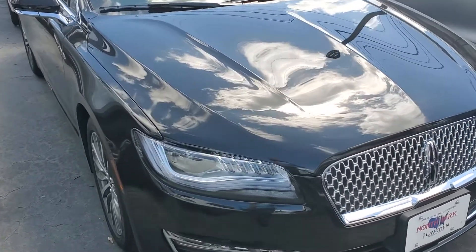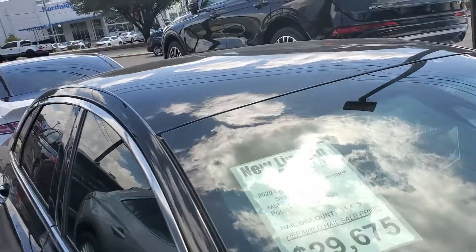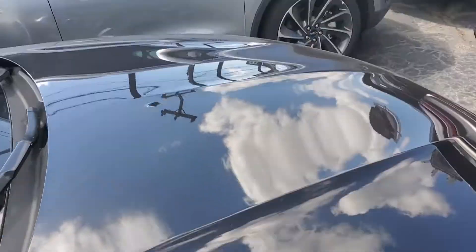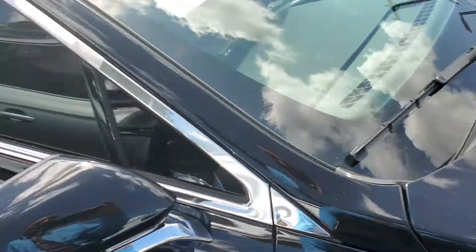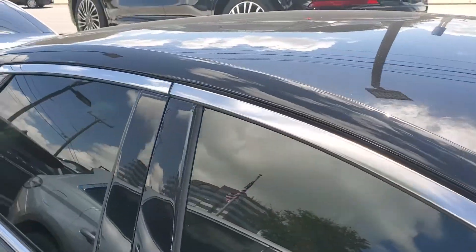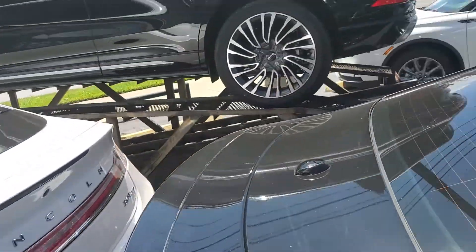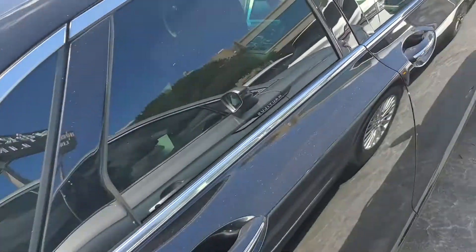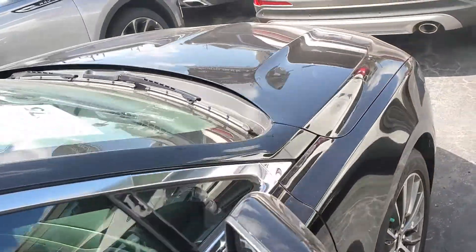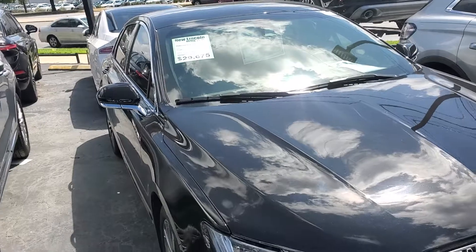Hey guys, it's dad. I wanted to shoot you a quick video of this MKZ. It was a hail damaged unit. They took all the hail out of the paint. There are some dings in the trim here, as you can see. We still sell it as brand new. It doesn't show up on the Carfax. It doesn't show up on the title as a hailed unit because all the dent repair was done here at the dealership.